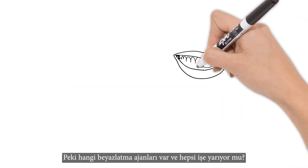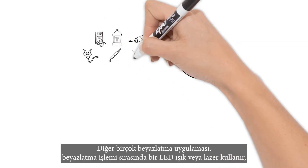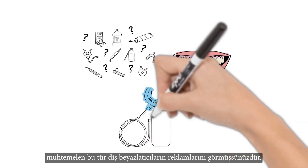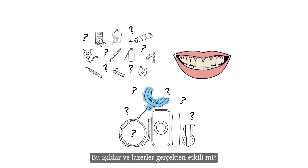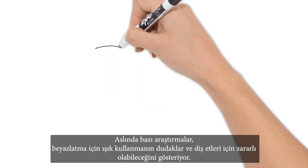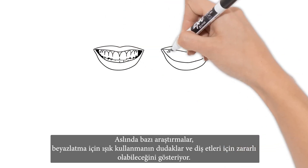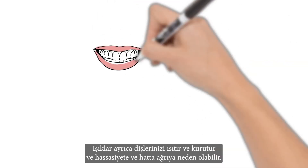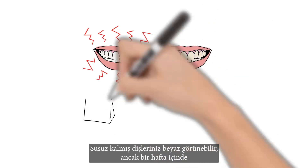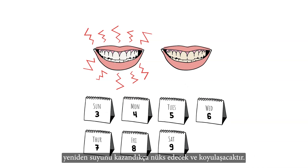So what whitening agents are out there and do they all work? Lots of other whitening treatments use an LED light or a laser during the whitening process. Are these lights and lasers really effective though? Current research shows that light activation adds no additional benefit. In fact, some research shows that using a light for whitening can be harmful to lips and gums. Lights also heat up and dehydrate your teeth and can cause sensitivity and even pain. Your dehydrated teeth may look white, but they'll relapse and darken as they rehydrate over the course of a week.